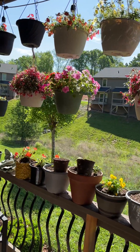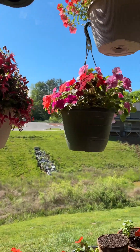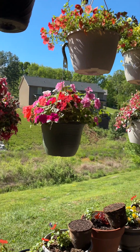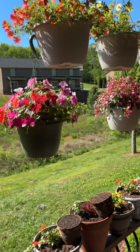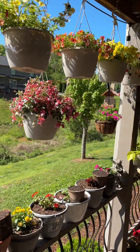Everything looks like they're growing good, hanging over the pots. Let's get over here where you can see a little better. Lots of color.